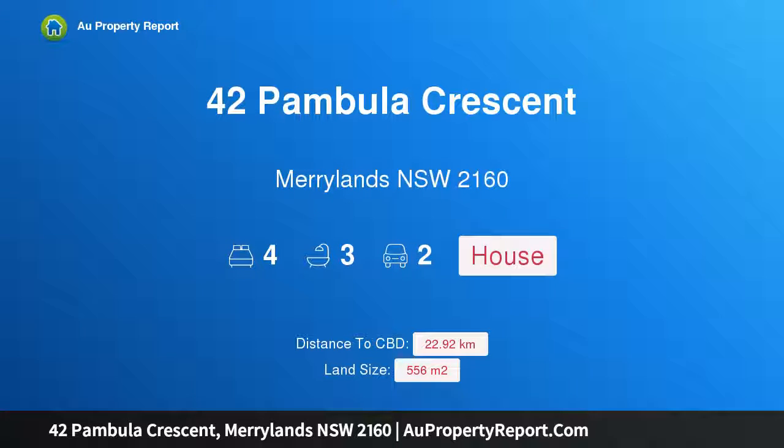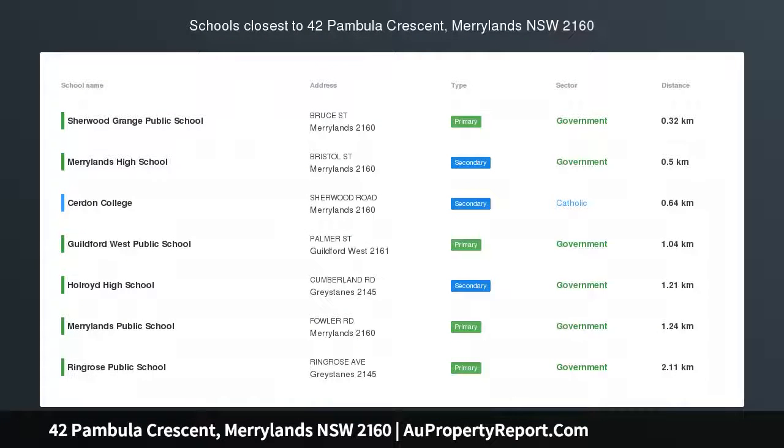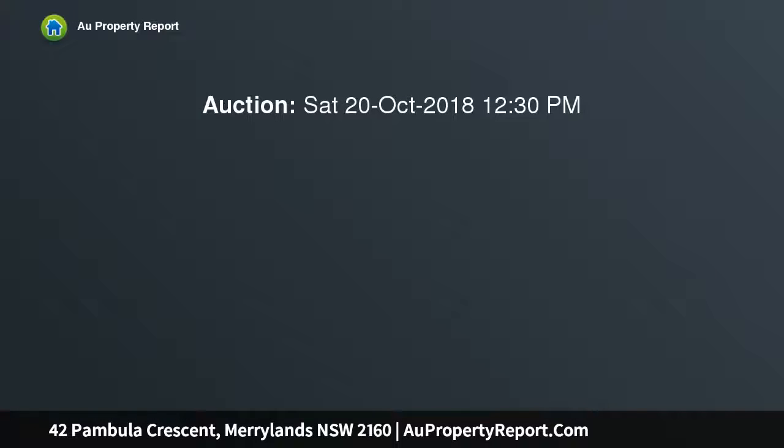Hi, I am glad to introduce property 42 Pamela Crescent, Maryland NSW 2160, the best in the district. Open to view Saturday the 13th of October 2018, 12 to 12:30 p.m. Ideally situated on a high side, manicured 556.4 sqm north-facing property.